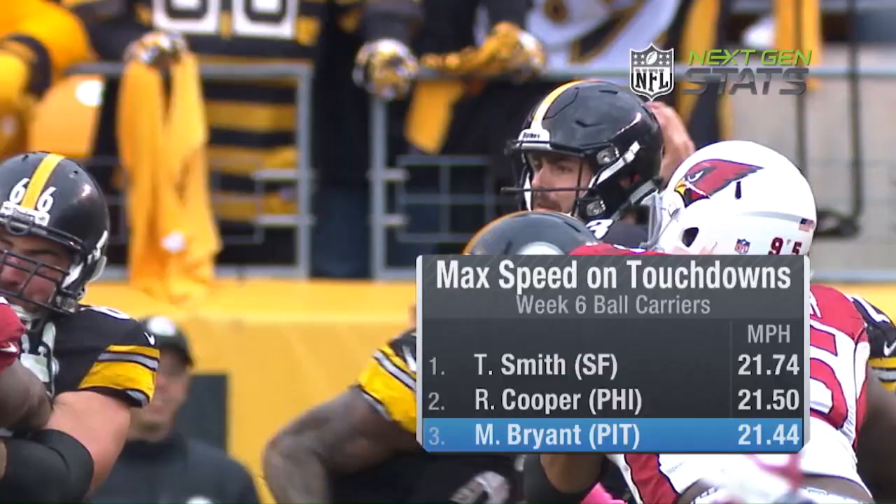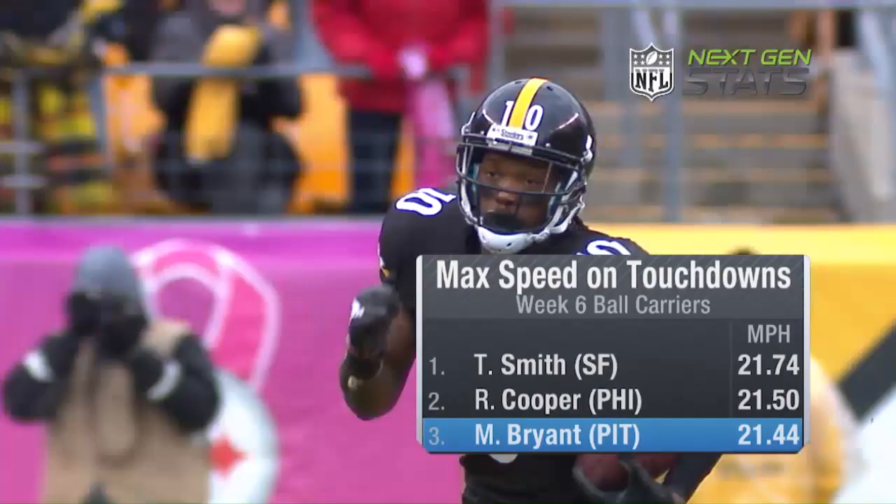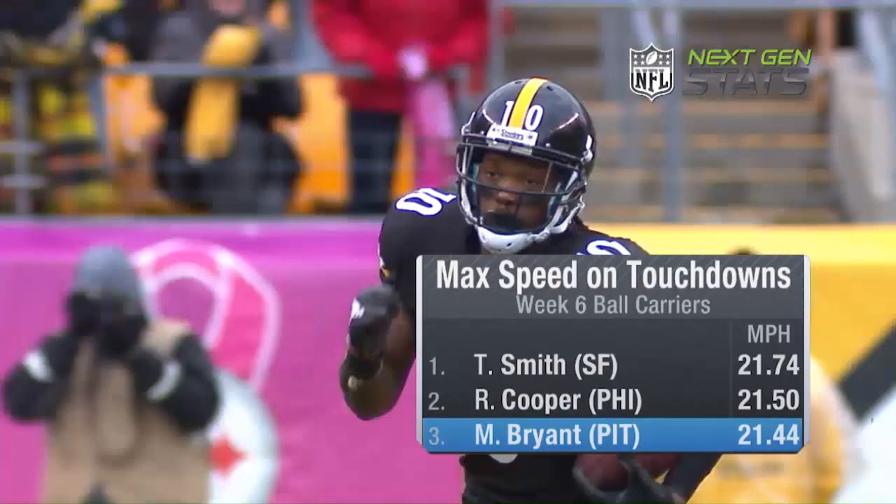When you think about Martavis Bryant and what he's adding to this Pittsburgh Steelers lineup, he's everything that they hope for. The Steelers have one of the most explosive offensive units in the NFL, and with Martavis Bryant returning to the lineup as a designated playmaker, it's hard to imagine anyone slowing the Steelers down.